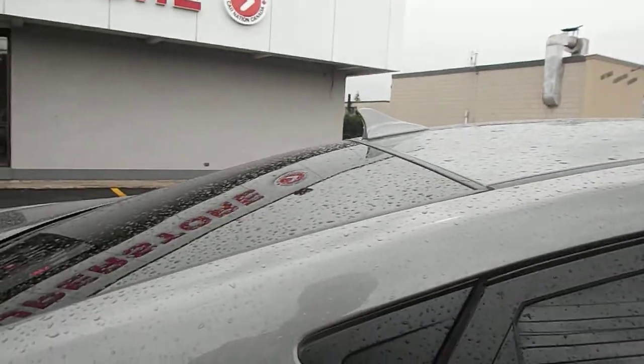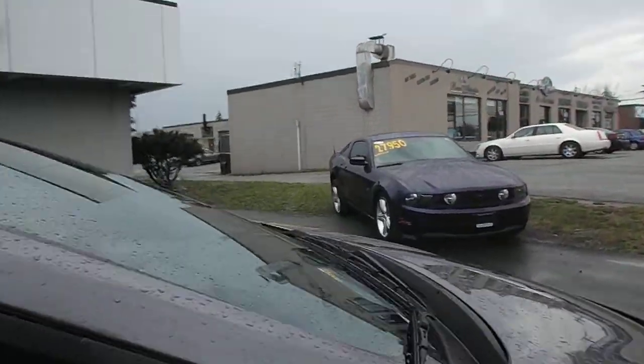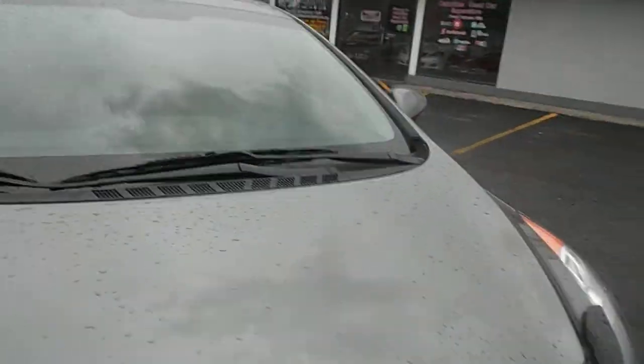Tinted windows — what a beautiful car. You have the full Hyundai warranty as well, that's five years, a hundred thousand kilometers.